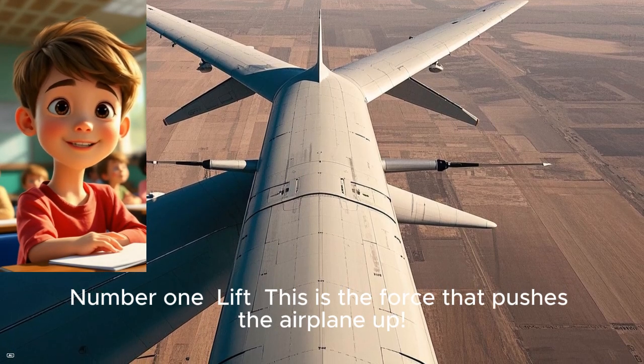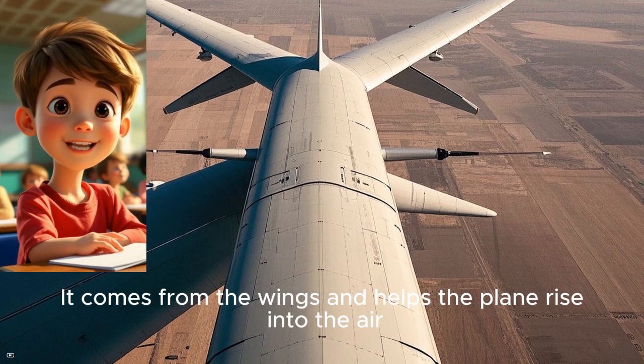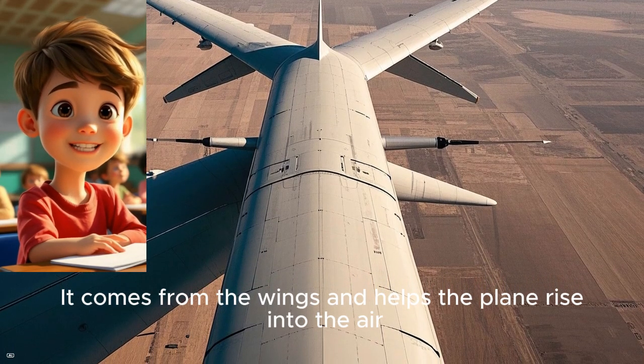Number one: lift. This is the force that pushes the airplane up. It comes from the wings and helps the plane rise into the air.